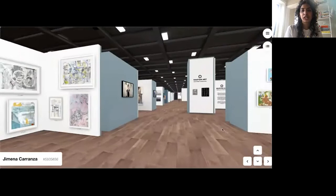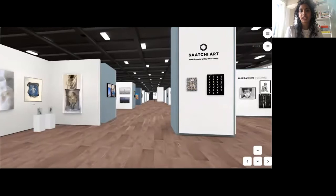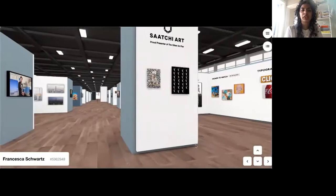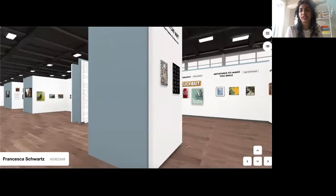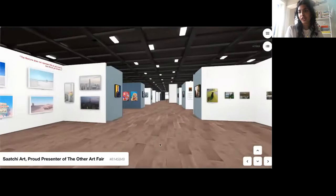As we go a little bit further back on the right-hand side, we have the Saatchi Art booth with some curated collections such as black and white works and women to watch. A little bit further across the wall we have the Native New Yorker collection, named after the disco classic song, featuring works by our wonderful local artists who are inspired by New York.